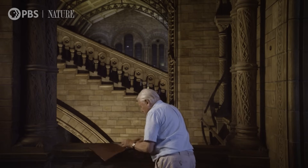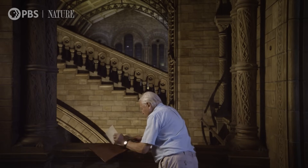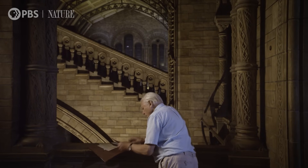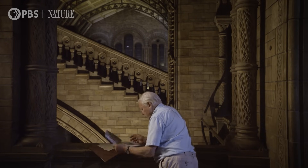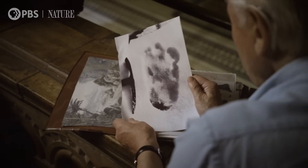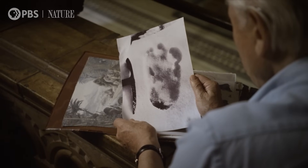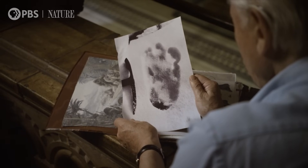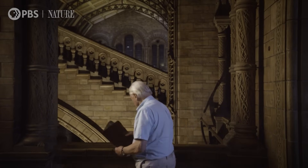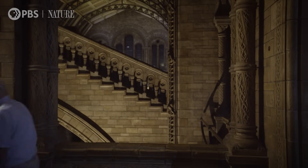In 1951, the famous Himalayan explorer and mountaineer Eric Shipton came across some huge footprints in a high snowfield that looked as if they'd been made by some kind of giant ape. Shipton's Sherpa companions had no doubt about what had made them — a yeti, an abominable snowman.